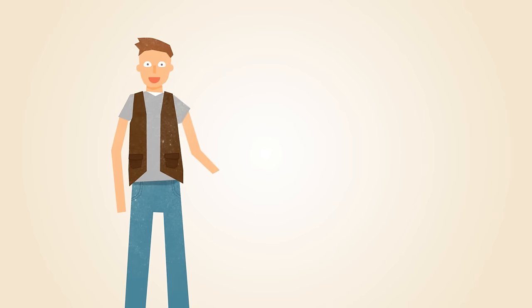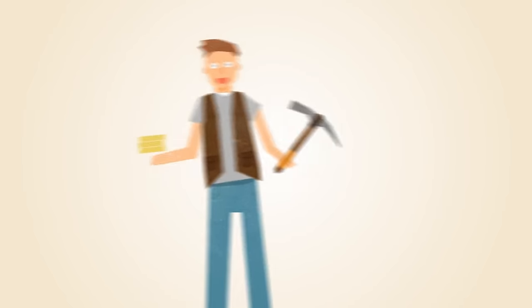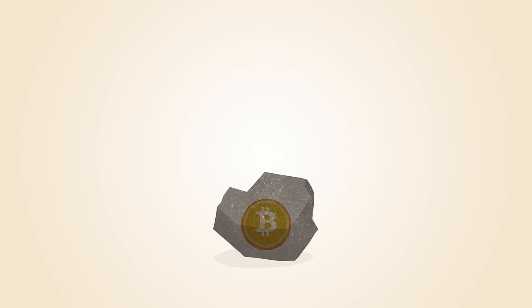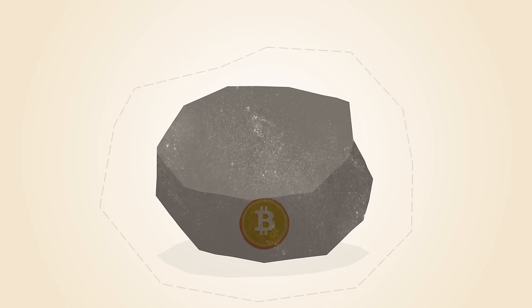With Bitcoin, miners use special software to solve math problems and are issued a certain number of Bitcoins in exchange. This provides a smart way to issue the currency and also creates an incentive for more people to mine. And since miners are required to approve Bitcoin transactions, more miners means a more secure network. The Bitcoin network automatically changes the difficulty of the math problems, depending on how fast they're being solved.